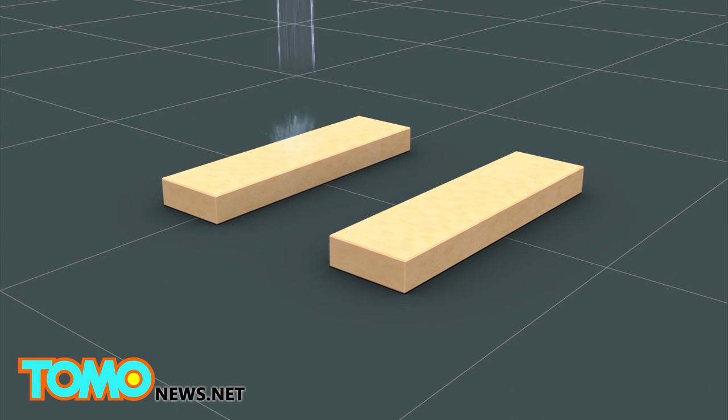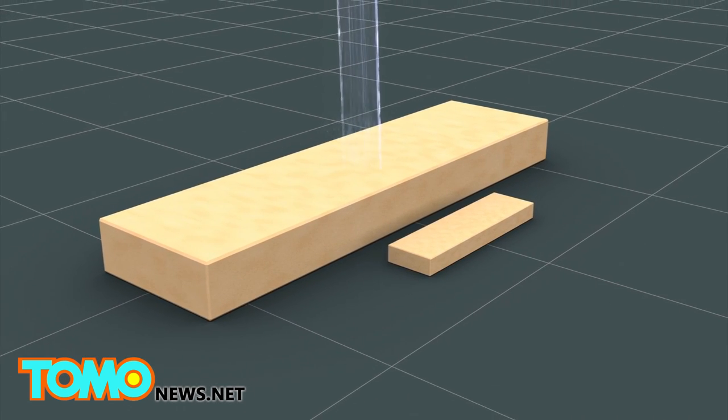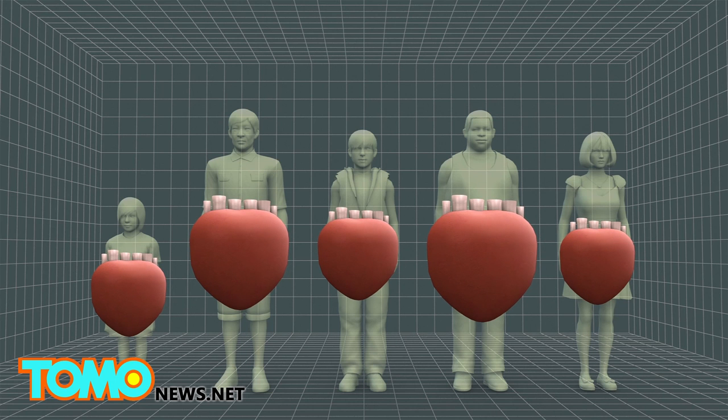When air or liquid is pumped through the foam, the foam can expand at different rates and can stretch to more than 600% of its length. If it were to be used to make a product for the market, the fact that the foam is cheap and malleable would also allow the product to be customized for individual patients.